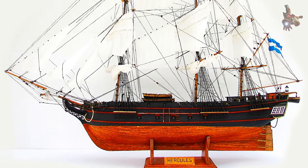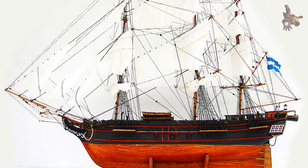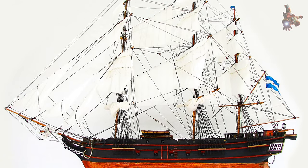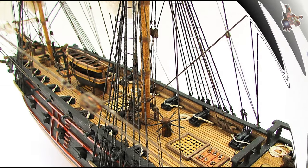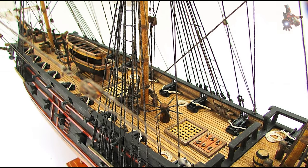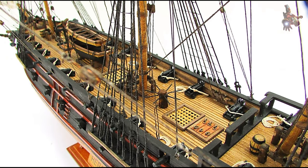The frigate Hercules remains a symbol of William Brown's courage and strategic brilliance. Its story is a vital part of Argentina's fight for independence, and its legacy is preserved in museums and monuments dedicated to Brown.